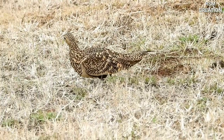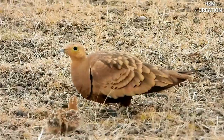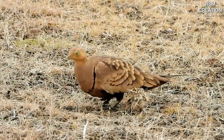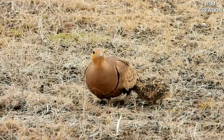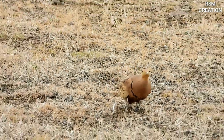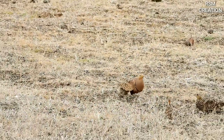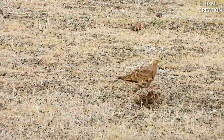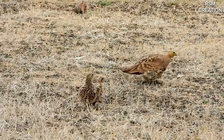These birds can be seen flocking freely on the ground as well as in the sky. This bird is very clever. When these birds are flying in flocks over the orchards, their voices are heard and immediately the attention goes to the sky.